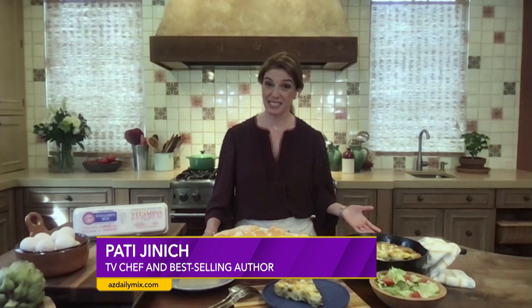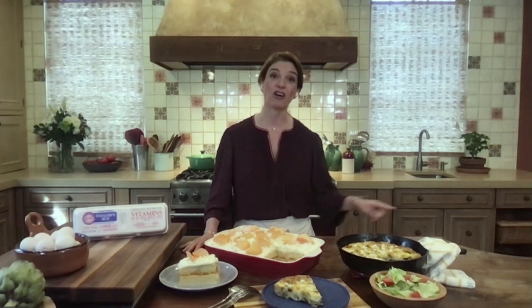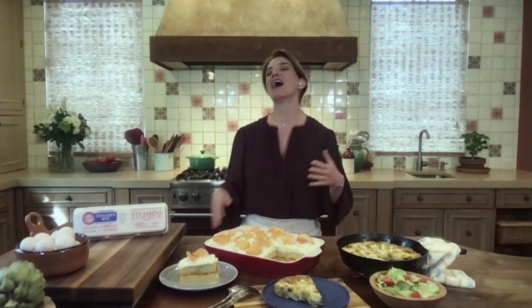I would say tres leches cakes, but mostly a chocolate marble pound cake that my mom used to make for me, that her mom used to make for her, and that now I make for my boys. So I love passing down that chocolatey tradition. You're making my mouth water a little bit — that sounds so delicious.